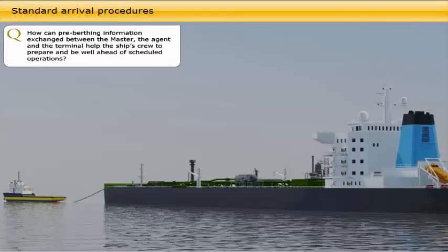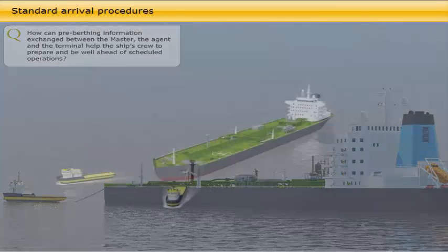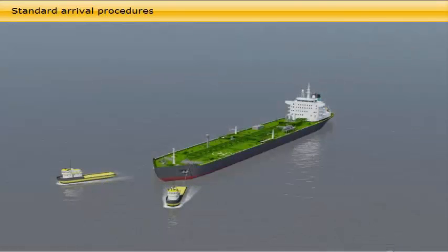How can pre-berthing information exchanged between the master, the agent, and the terminal help the ship's crew to prepare and be well ahead of scheduled operations?